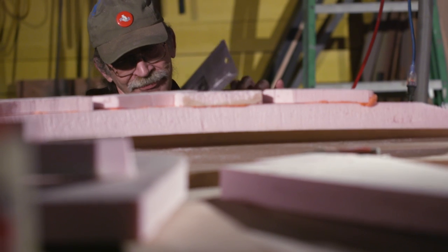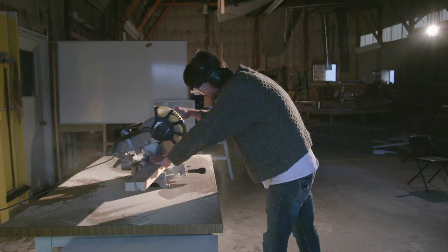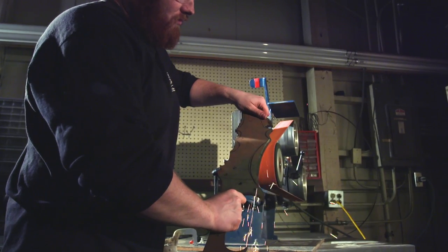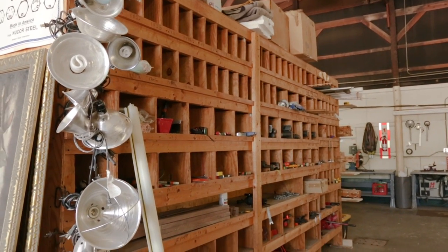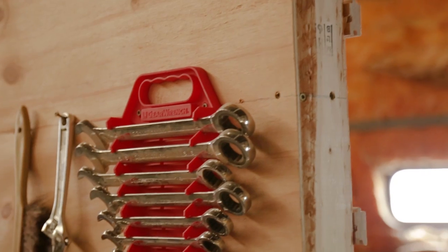Either way, you will come across master craftsmen in both spaces with expertise on different tools and methods that you can use to develop your own skill set. The tool library was developed to offer those with minimal resources and incomes the opportunity to experiment and build on a budget.